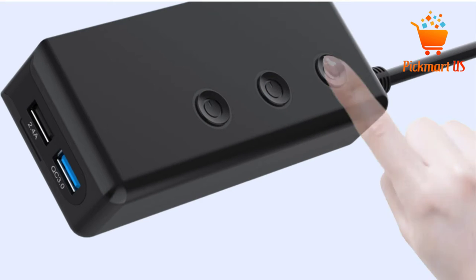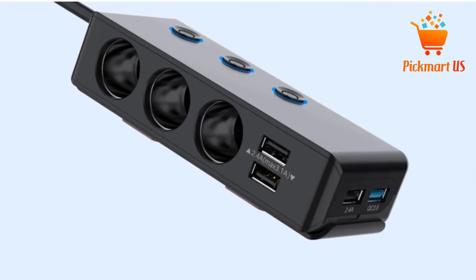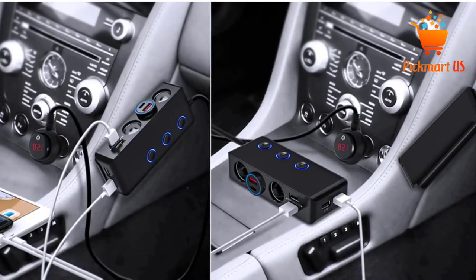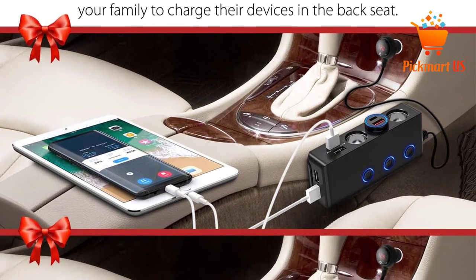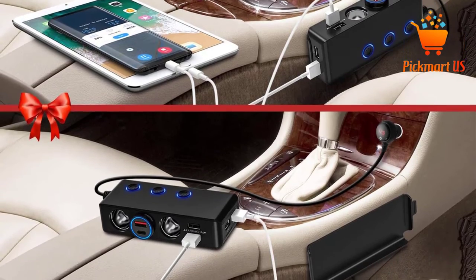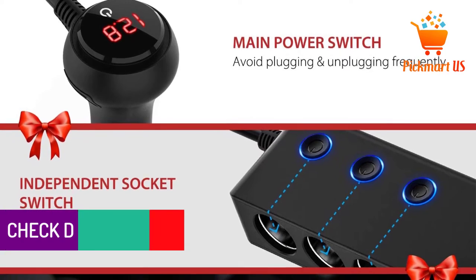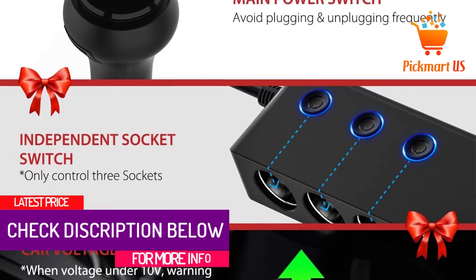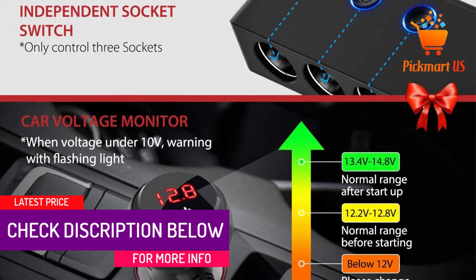Besides individual socket switches, this lighter adapter has a main switch. Hence, you can avoid regular plugging in and out to save energy. Another key feature is its built-in 10A safe fuse. Other than offering protection, the fuse is also replaceable, and the adapter's package includes two extra fuses. Lastly, this cigarette lighter adapter comes with an LED display so you can monitor your car battery's voltage.